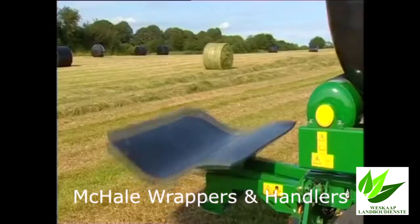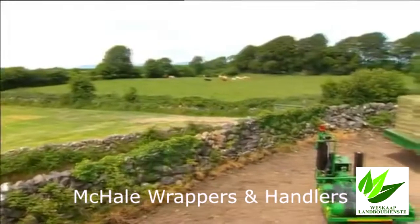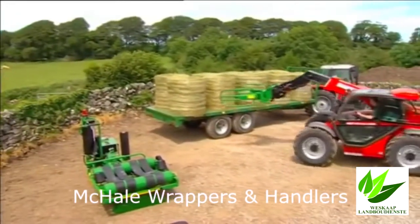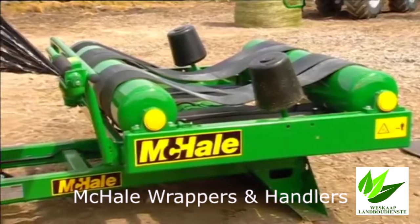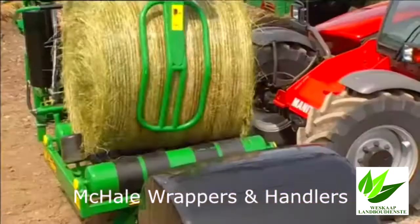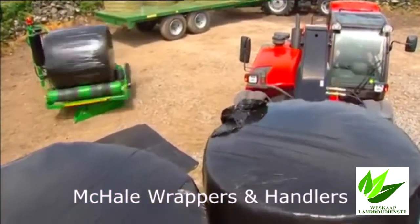When the wrapping process is complete, the table is raised to the tipping position simultaneously. McHale is well known for its excellence in brand quality and efficient time-saving machinery. The McHale 991L linkage model is no exception, as it enables the loading, wrapping and stacking of bales simultaneously.